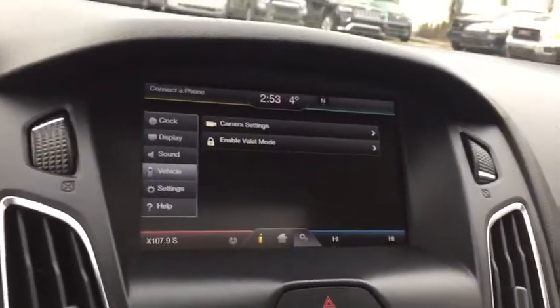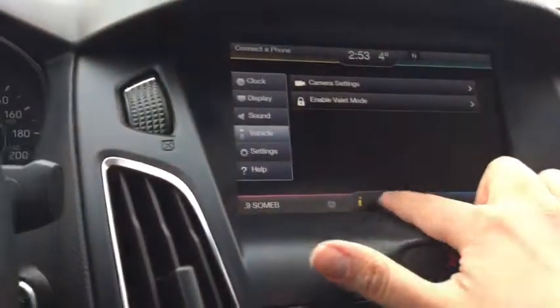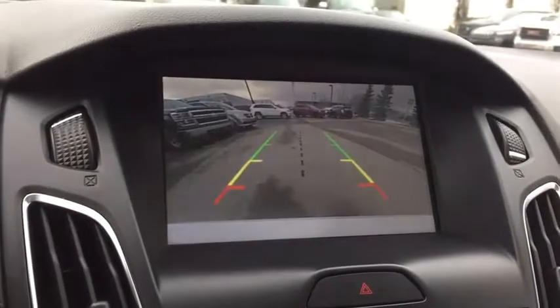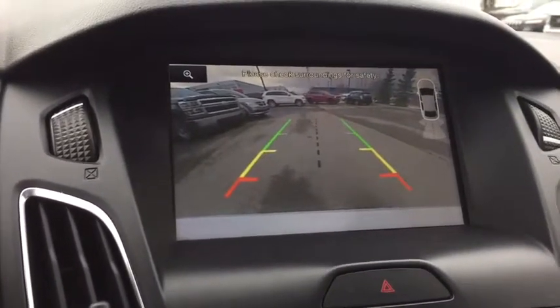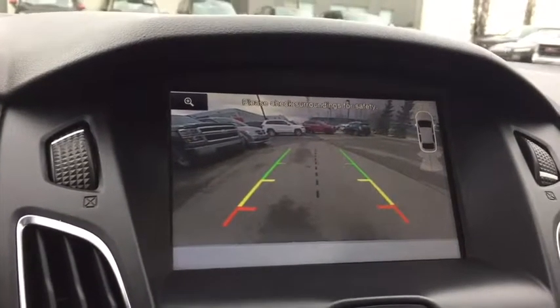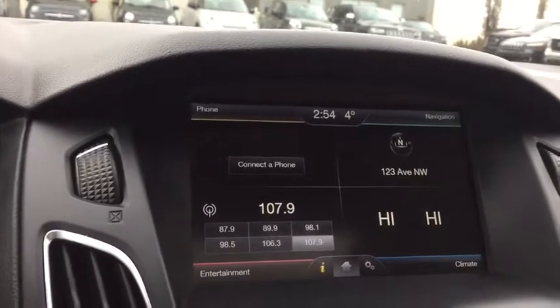We're also equipped with a backup camera. And it's also got parking sensors on the back as indicated there, so it will help you park safely.